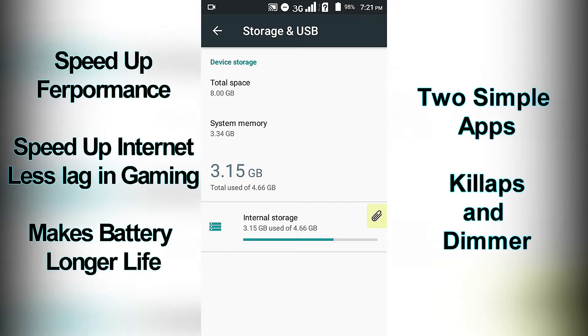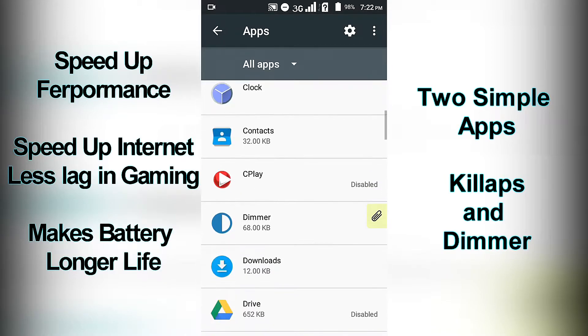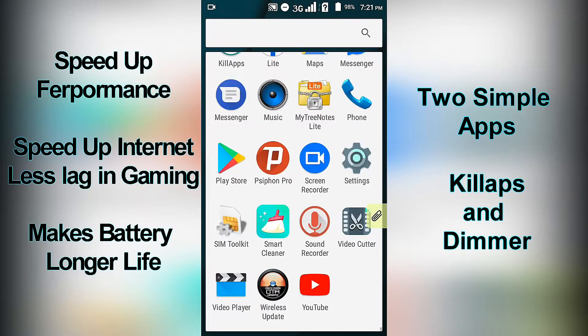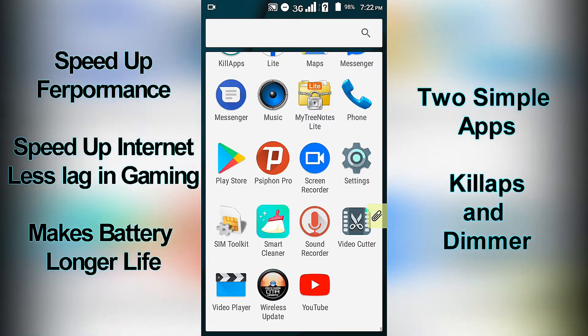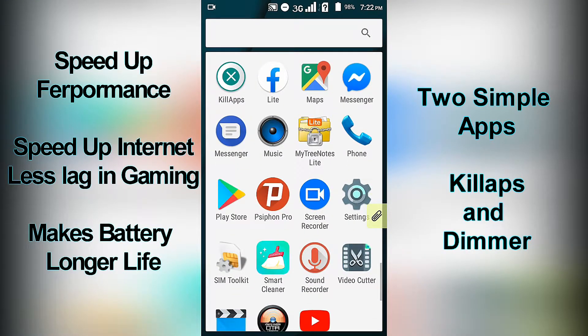Now let's proceed to Facebook apps. Open your Apps Management. Before doing this, make sure you note and secure your login account and password, especially all your social media accounts and passwords.